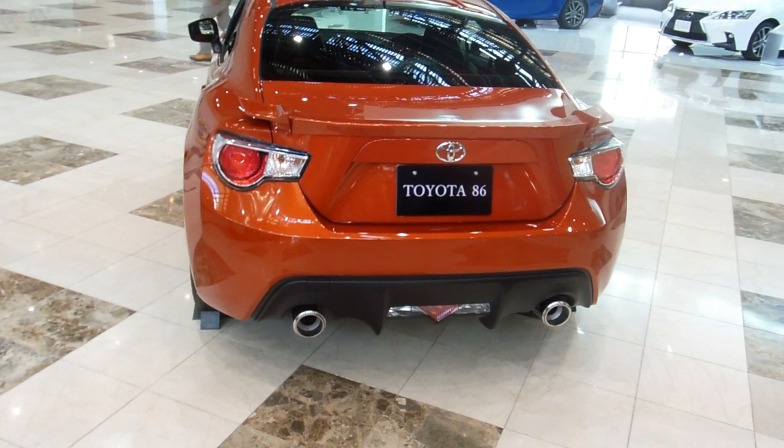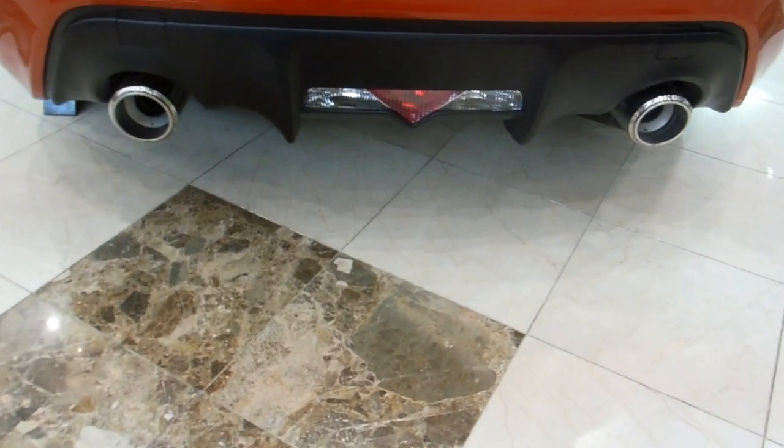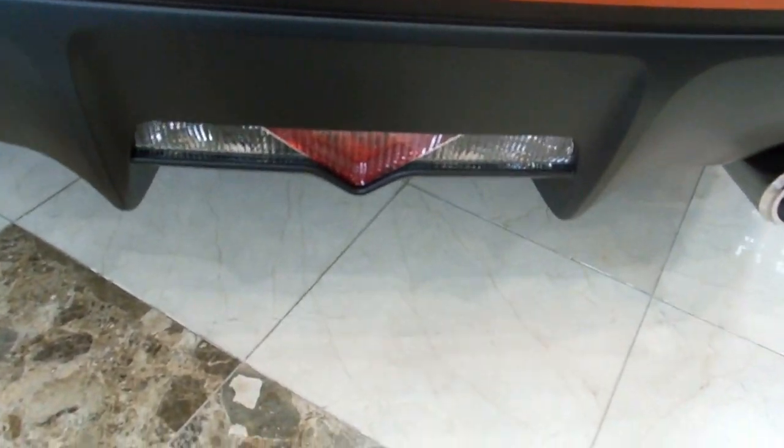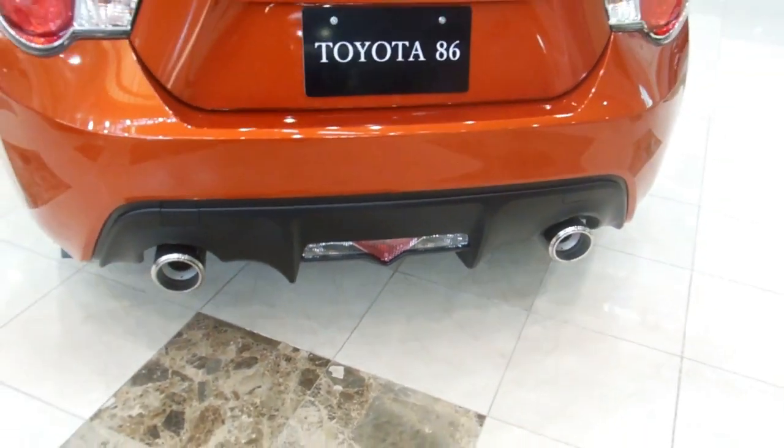But we're interested to see they're appearing on a lot of cars in Japan — we're seeing them in showrooms and out on the street. I was sort of curious about them.